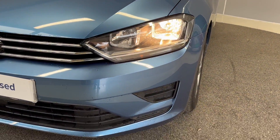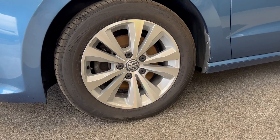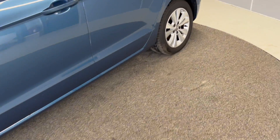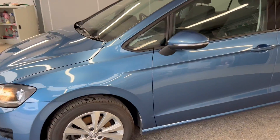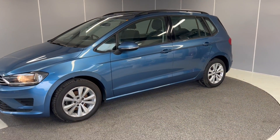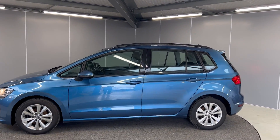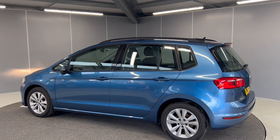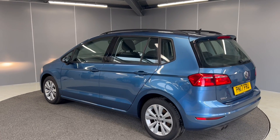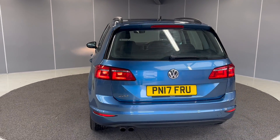To start off with, we've got these halogen headlights at the front. You've got these 16 inch Toronto silver alloy wheels. The car is finished in Pacific blue metallic, which is a really nice colour. This car does qualify for our Volkswagen approved scheme, so with that you do get two years of warranty, two years MOT cover, and two years roadside assistance. The car will also go through a 142 point check during our preparations.